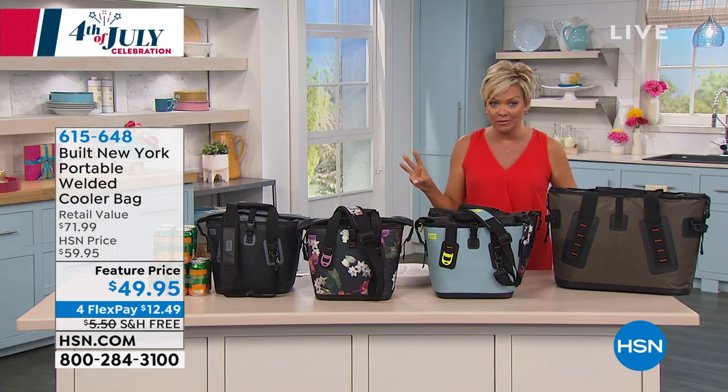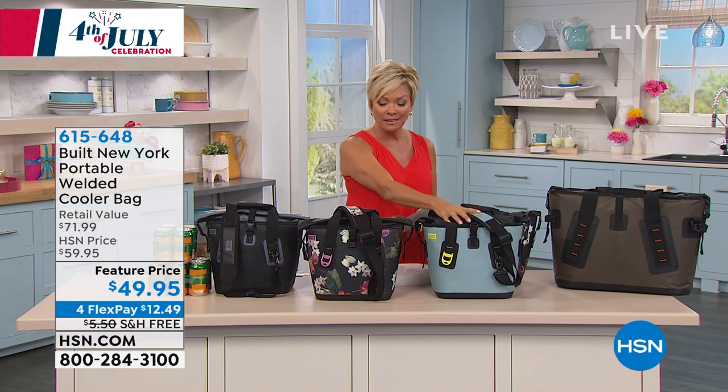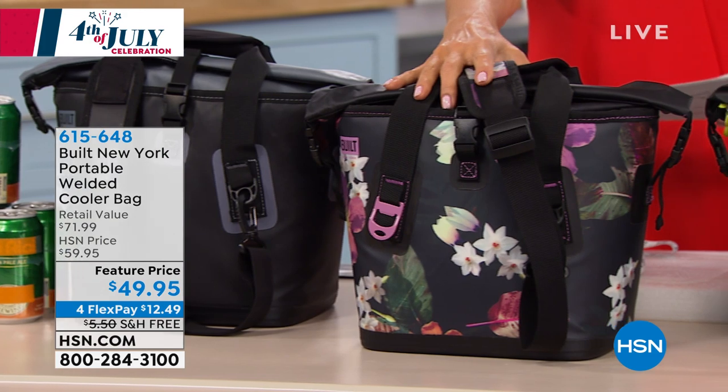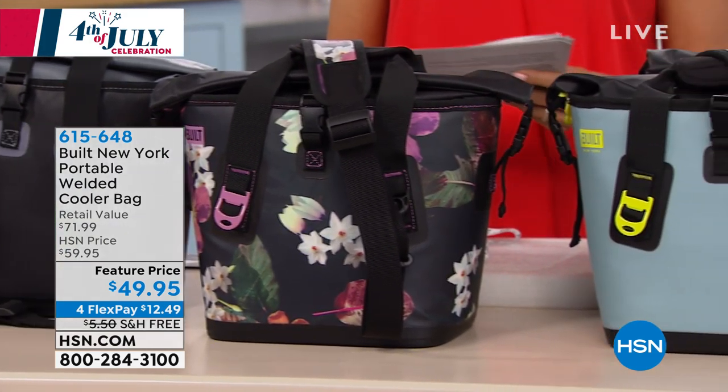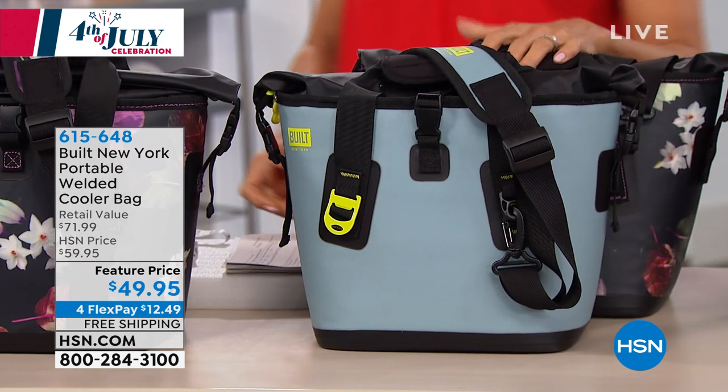We have three choices for you to select from, and I love them all. There's black, there's blue, and then there's this one — it's a midnight botanical, which is full of beautiful flowers that just make you smile. We're going to share how these are built with my friend, Chris Kahatsu. I've only said that a thousand times in my life.